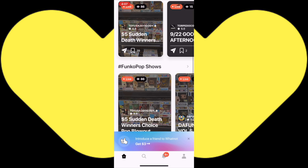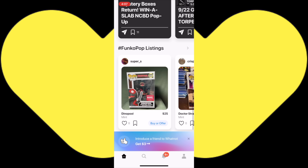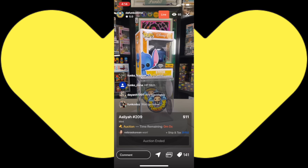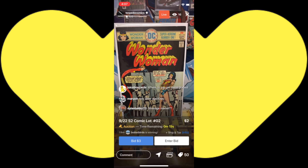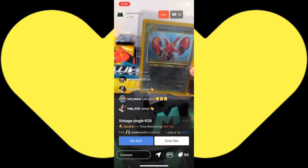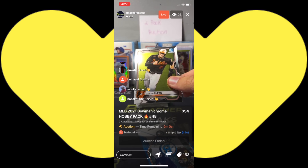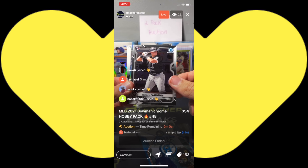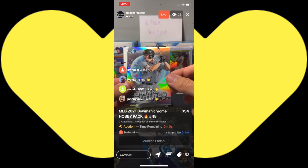This video was brought to you by the WhatNot app. Download the free WhatNot app today and participate in live auctions from your smart device. You can buy Funko Pops auction style, Silver Age and Golden Age comics, Pokemon cards, pack breaks, and box breaks. You can have sports cards ripped for you live that you purchase. Download the WhatNot app today and participate in live auctions on the WhatNot app.